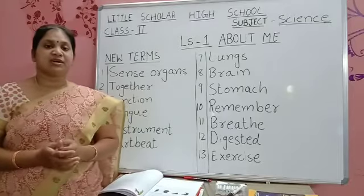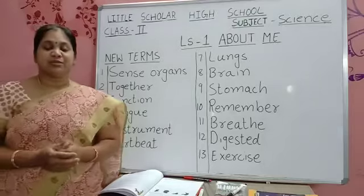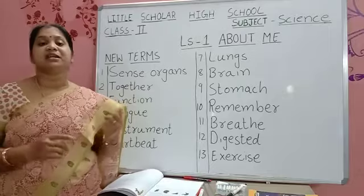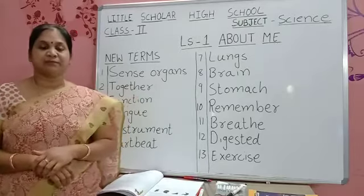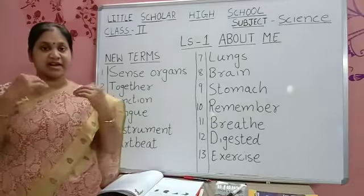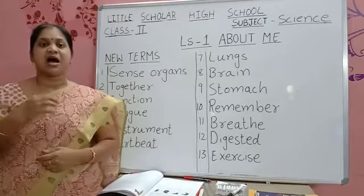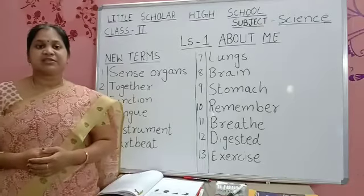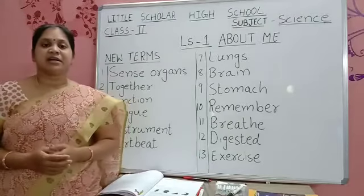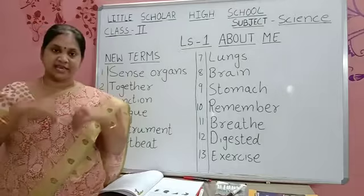We should keep these sense organs healthy. How can we keep them healthy? By doing exercise, by eating good food, by sleeping properly, and by drinking lots of water. Now we will learn about some parts which are inside our body, like brain, heart, lungs, stomach — these are all placed inside our body.